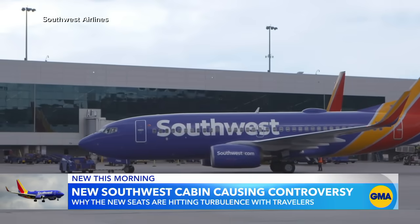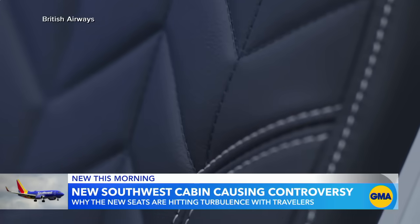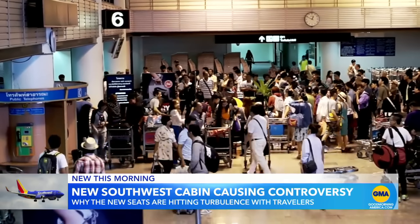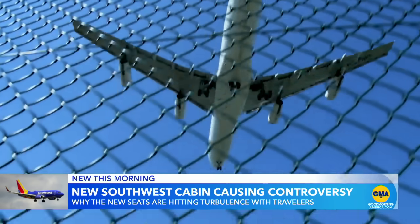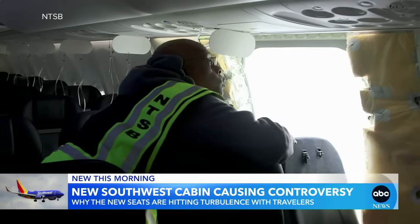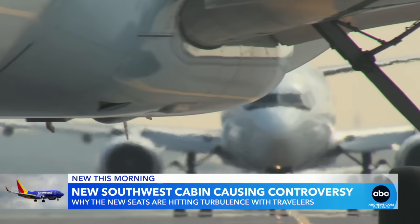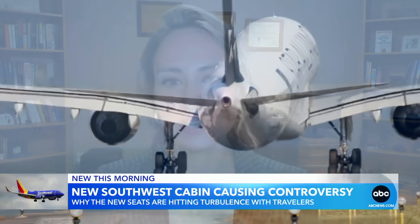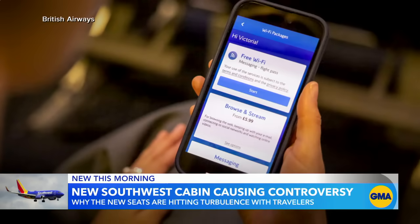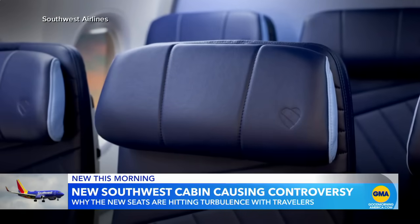Southwest isn't the only airline getting a facelift. British Air is also upgrading seats in its Airbus narrowbody fleet in May. All of this comes just in time for the spring break travel blitz, as the aviation industry looks to rebound from a series of challenges — including questions over safety following the missing bolts investigation at Boeing and airlines raising their baggage fees. Experts say the post-COVID climb is still real, with many companies trying to see what sticks.